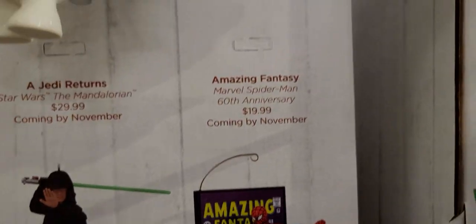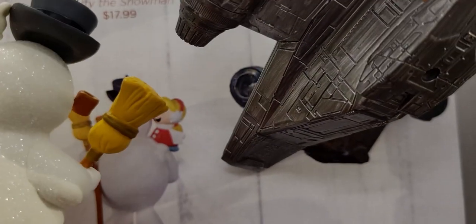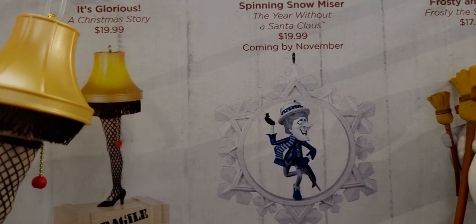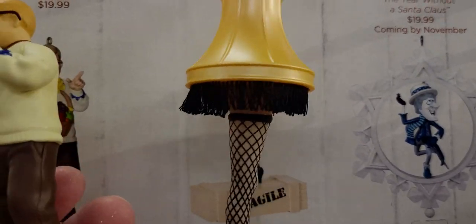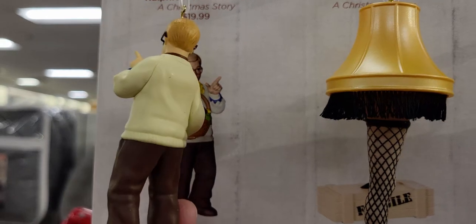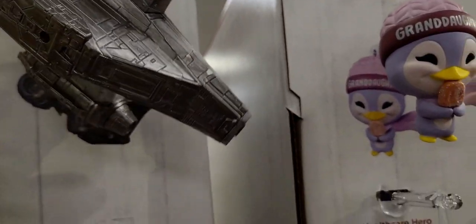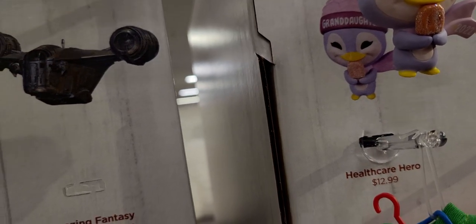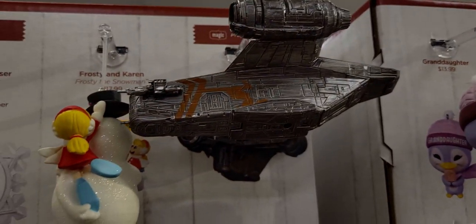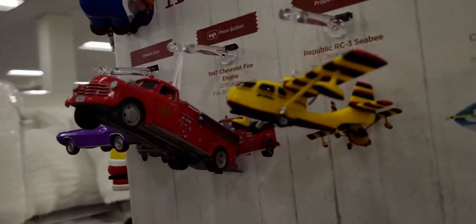Frosty the Snowman is $17.99 — this is vintage Frosty from the original cartoon. A Christmas Story is $19.99, and Ralphie's Teacher's Gift is also $19.99. The Razor Crest from Star Wars is $34.99 and it's interactive — the button is on the back side, it just blends in really well. And there it goes — so fun!